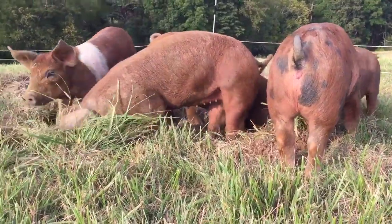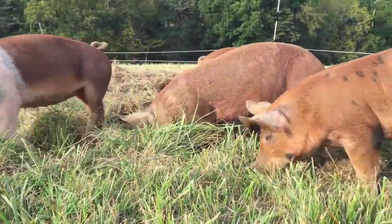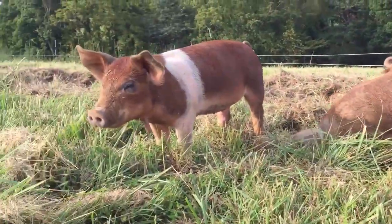In short, our pigs get to be pigs. And, add to it, they end up providing a quality product for our consumer.